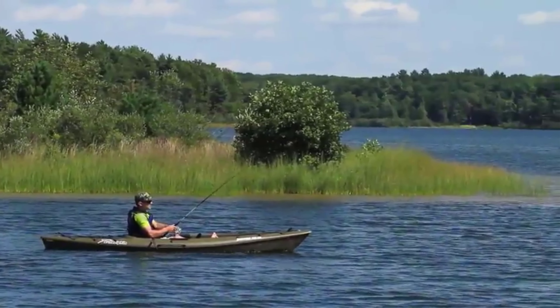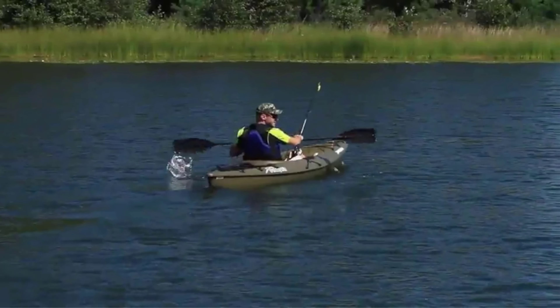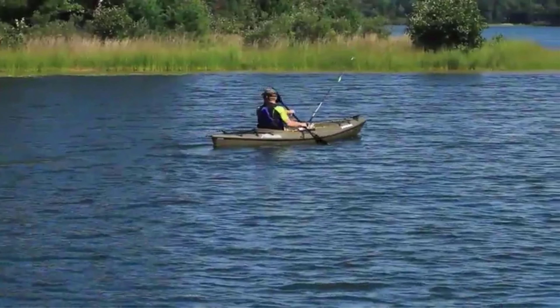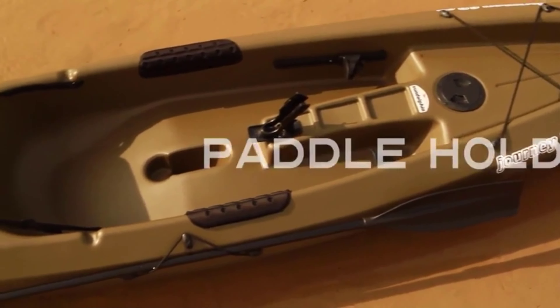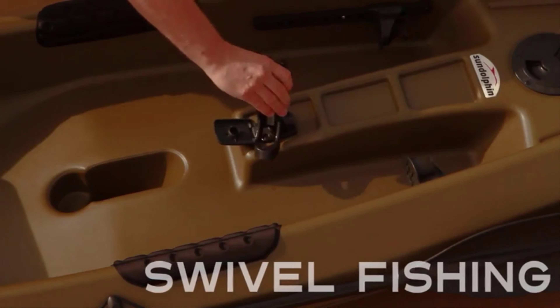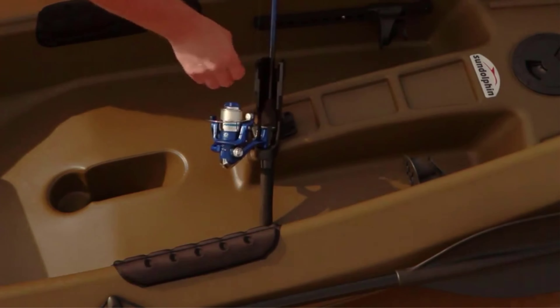Number three: the Sun Dolphin Journey 10-Foot Sit-on-Top Fishing Kayak. The Sun Dolphin Journey is probably the best fishing kayak under $500 considering all aspects. It's a great entry-level kayak with a weight capacity of 250 pounds. The cockpit is very comfortable, and you can use this kayak in both freshwater and saltwater. The construction uses Fortiflex high-density UV-stabilized polyethylene — a very strong and durable material. You can store and use this kayak under any circumstances, and the storage space is enough to house your fishing rods and other gear.